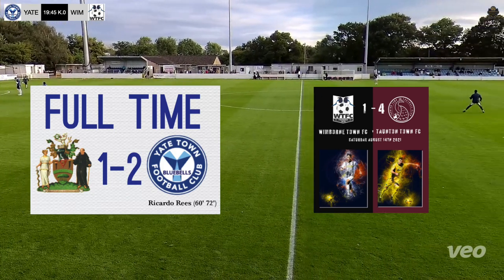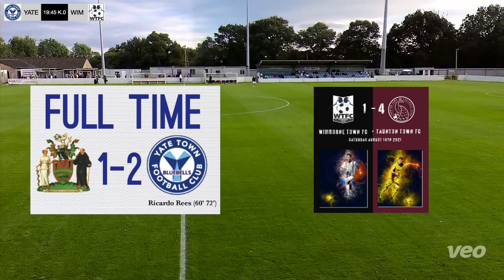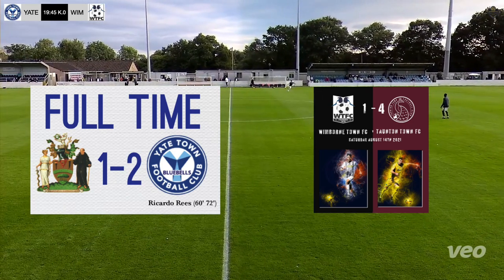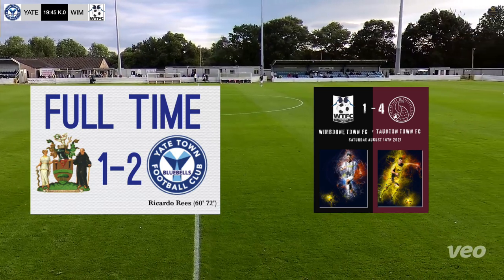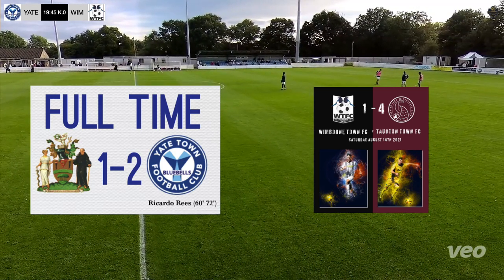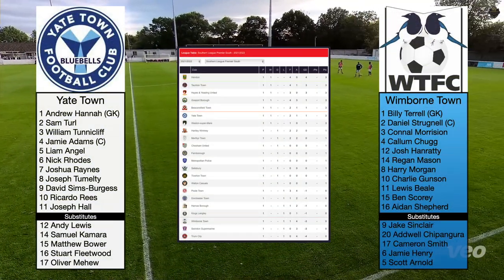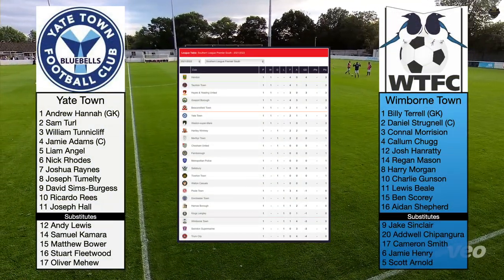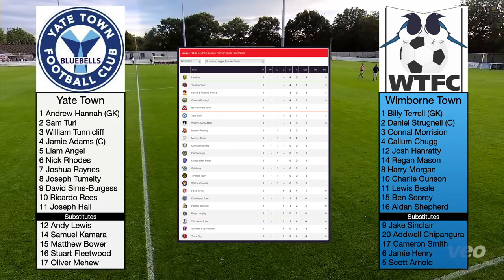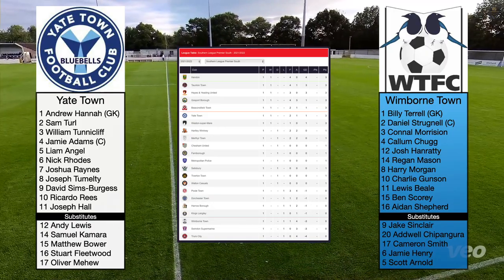Riccardo Reece getting two goals at the weekend. Wimbledon Town lost 4-1 to Taunton Town, but they did take the lead in that game with a goal at the New Cuthbury — the first competitive league game at the new stadium. Same starting eleven for Wimbledon Town tonight, apart from Josh Hanratty coming in. Riccardo Reece starts up top for Yachtown; he got two goals at the weekend.